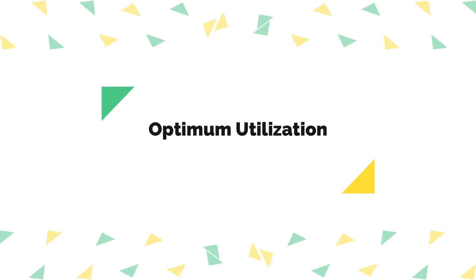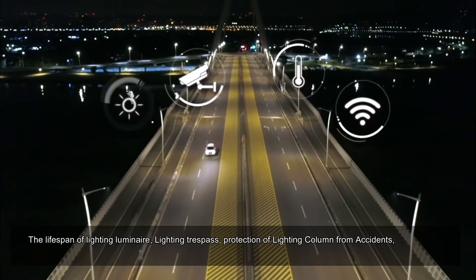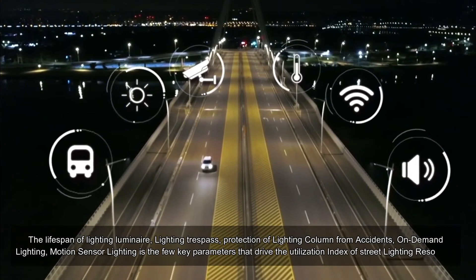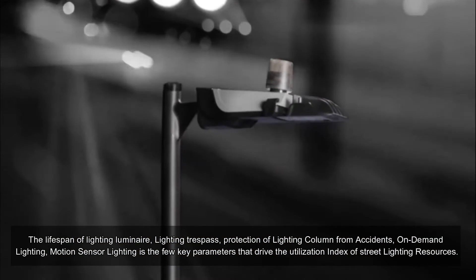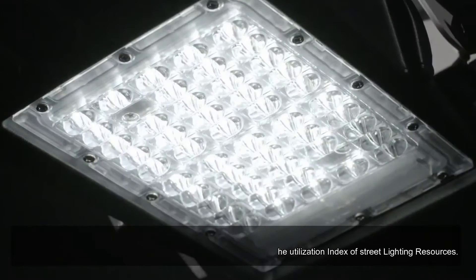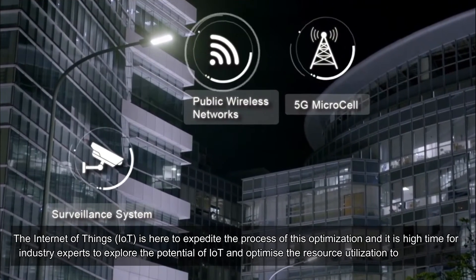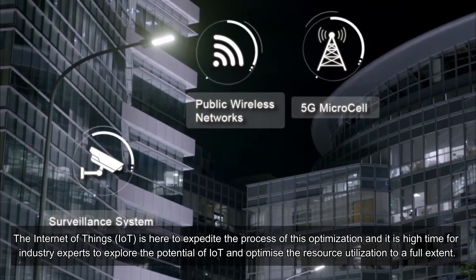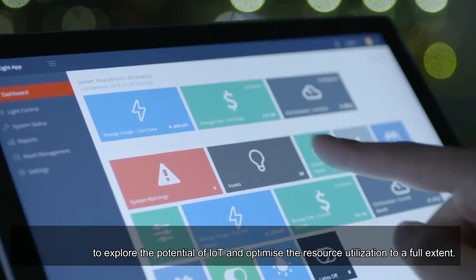Optimum utilization of resources: the lifespan of lighting luminaires, lighting trespass, protection of lighting columns from accidents, on-demand lighting, and motion sensor lighting are key parameters that drive the utilization index of street lighting resources. The Internet of Things (IoT) is here to expedite the process of this optimization, and it is high time for industry experts to explore the potential of IoT and optimize resource utilization to its full extent.